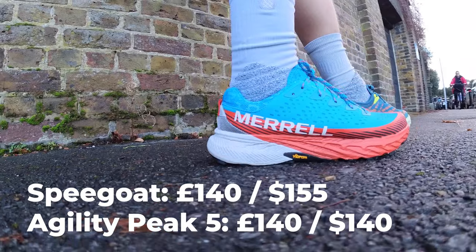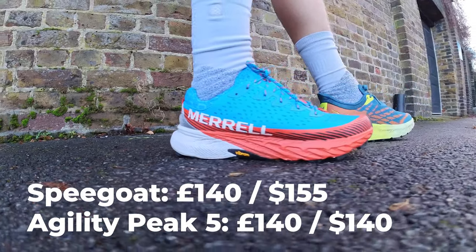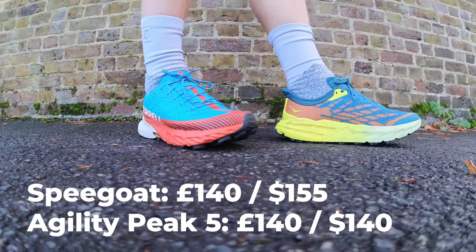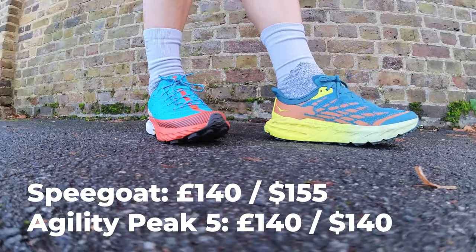Price-wise, they both come in at £140 in the UK, but the Speed Goat 5 is $15 more expensive in the US at $155 versus the Agility Peak's $140.